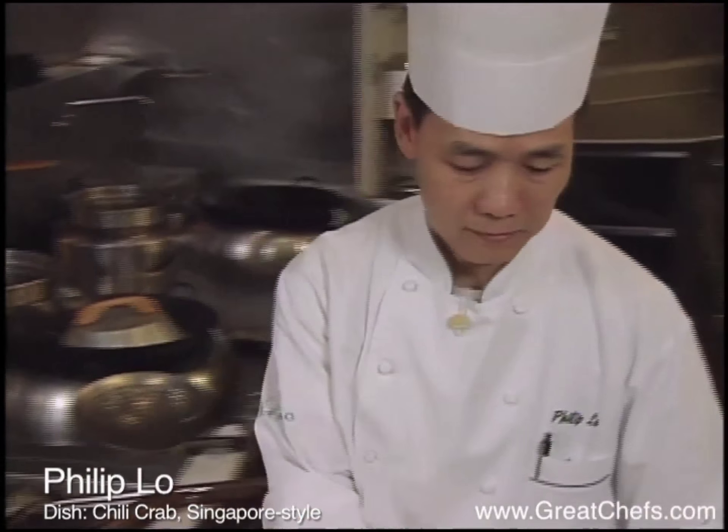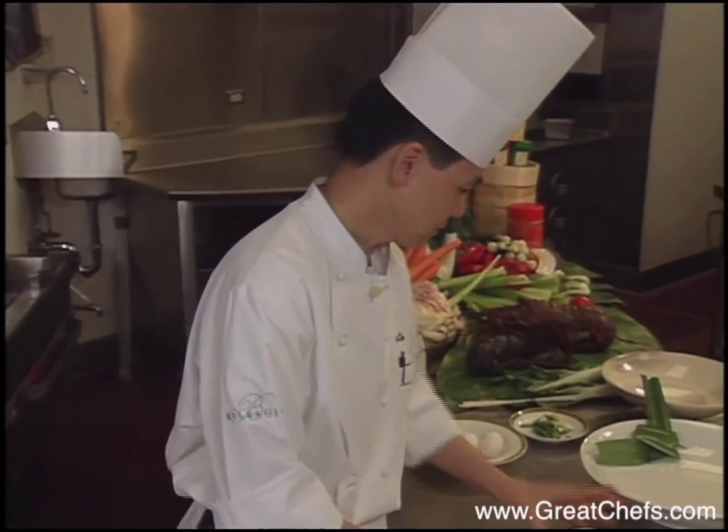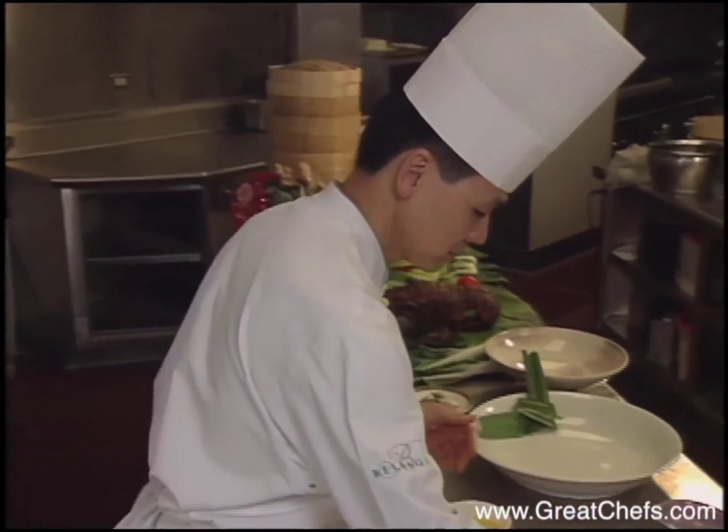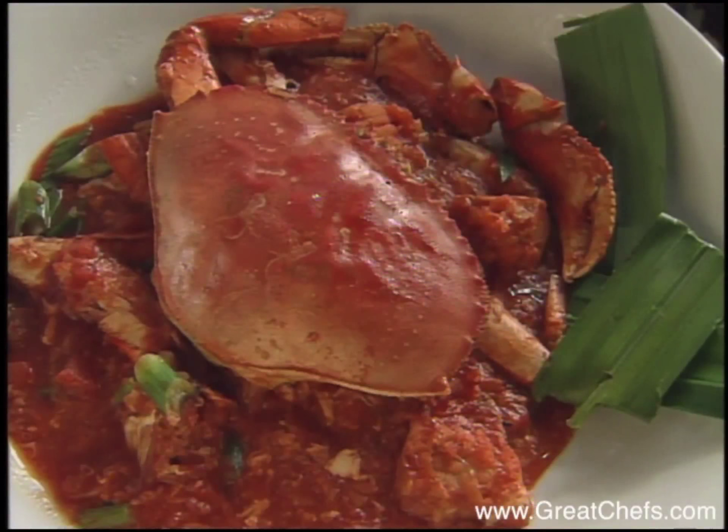Philip Lowe began his cooking career in Hong Kong. Over the years, he opened several popular restaurants in that city, then relocated to San Francisco, where he opened the Hong Kong Flower Lounge. He then moved to the upscale Jasmine restaurant at the Bellagio in Las Vegas. His appetizer is chili crab Singapore style.